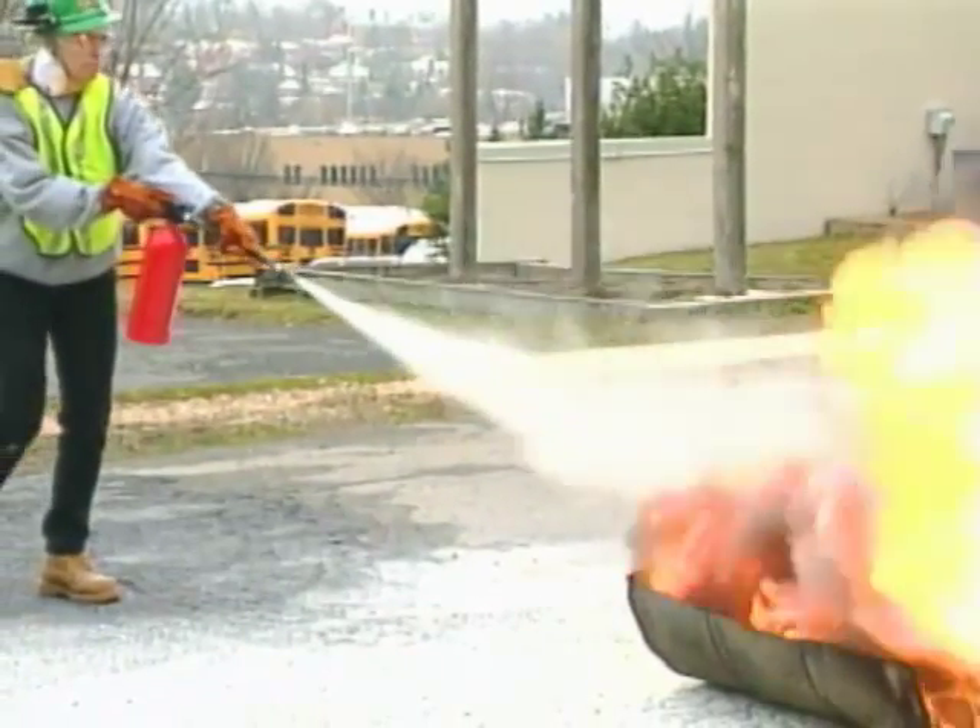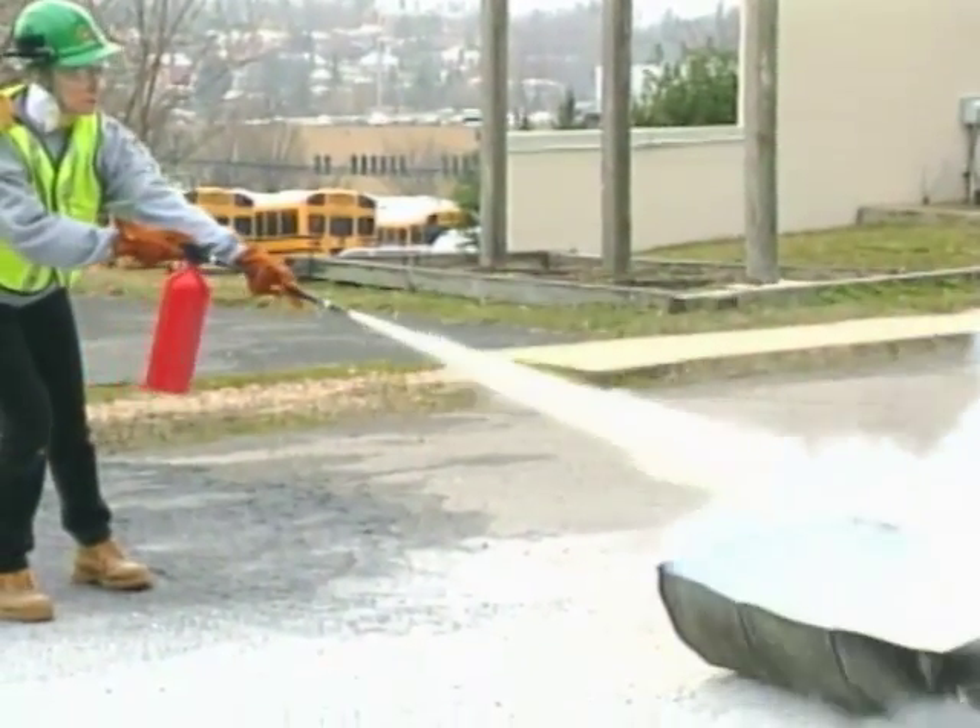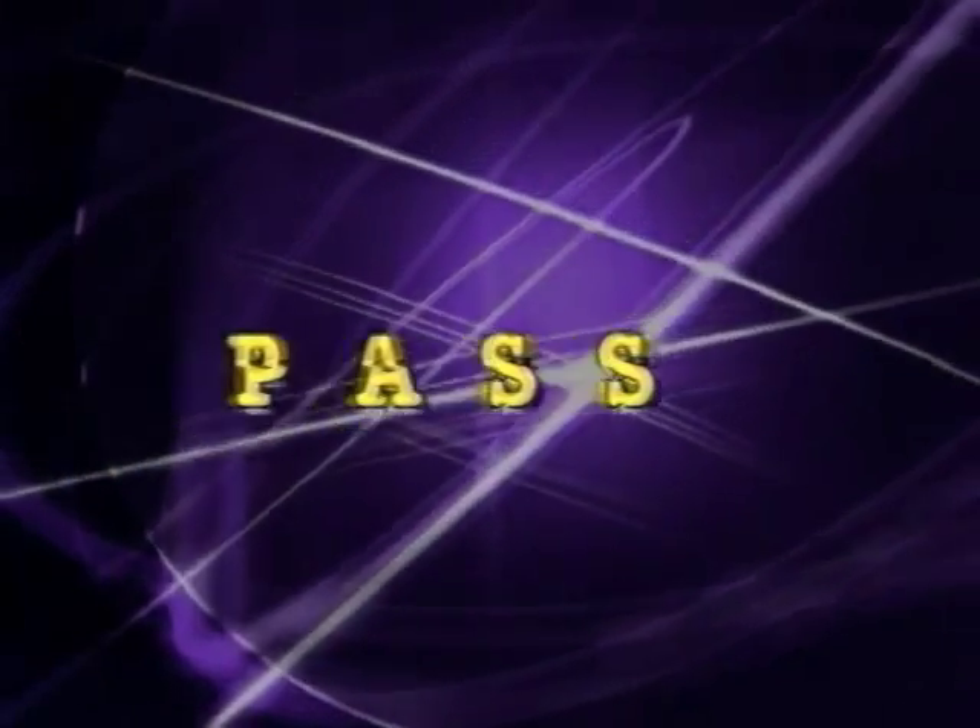When you operate a fire extinguisher, aim at the base of the fire. Remember the word PASS — it stands for Pull, Aim, Squeeze, and Sweep.